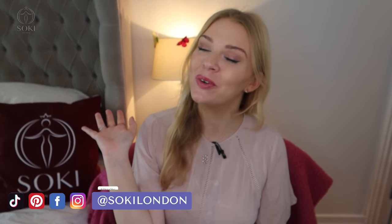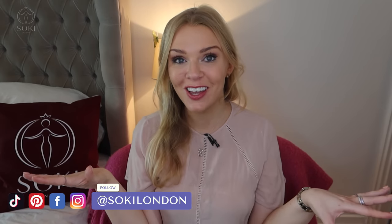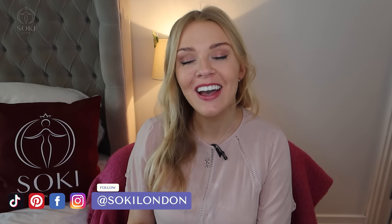Hi everyone and welcome back to my channel. Today I have a video on the brand new release from Yves Saint Laurent — it is the new Mon Paris Lumiere. I'm going to be letting you know what it smells like and how it compares to the original and others in the range. If you're new here, hello and welcome — we are all about perfumes here.